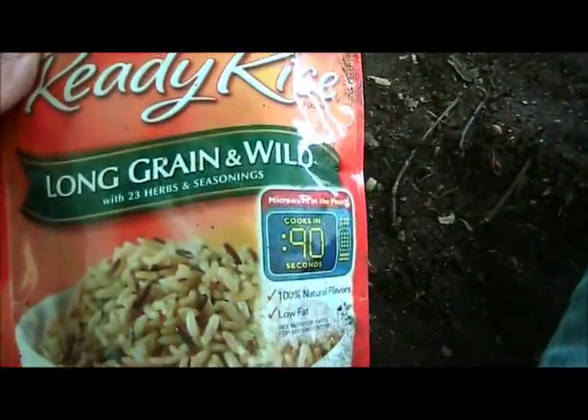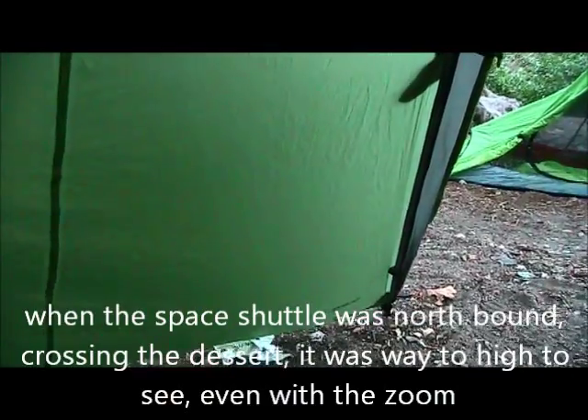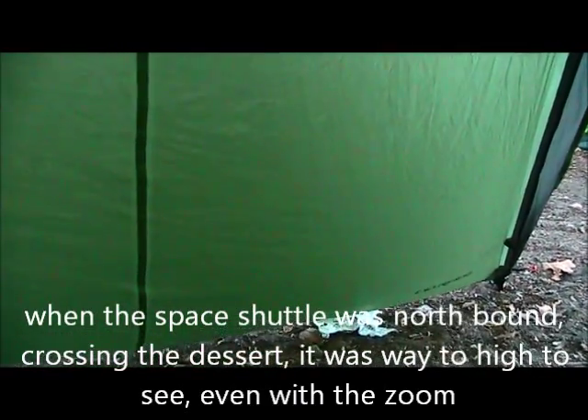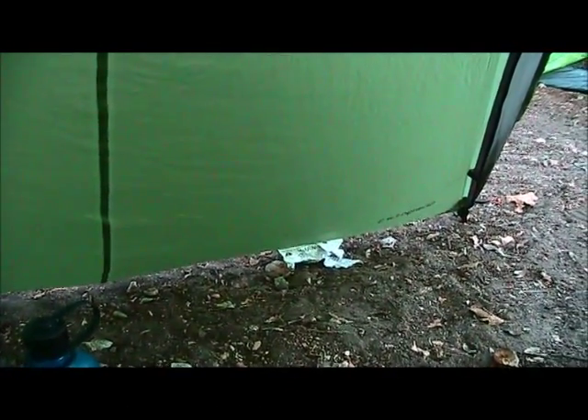I brought this Uncle Ben's rice. Now a couple nights ago I spent the night in this shelter on top of Mount Baldy — I was the only one up there to try to catch that space shuttle coming across the back. Unfortunately it was too high. But on that footage I caught nine deer: a group of five, a group of two, and another group of two. Unfortunately something happened — that chip got corrupted and I lost all that footage.